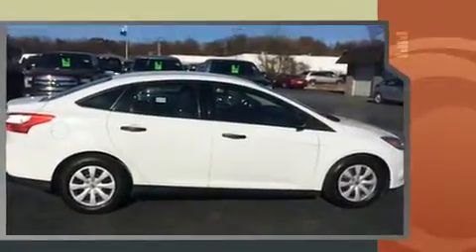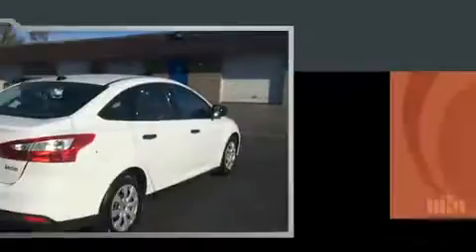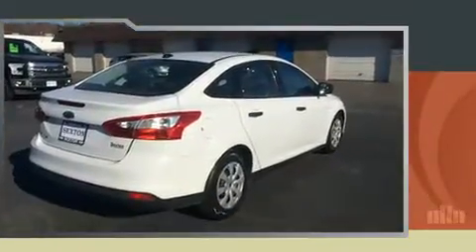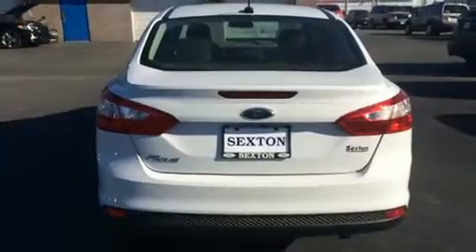All of the following features are included: a tachometer, variably intermittent wipers, adjustable headrests in all seating positions, remote keyless entry, and one-touch window functionality.